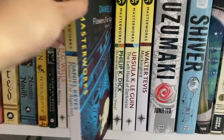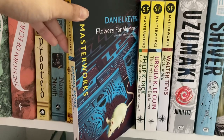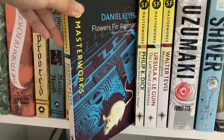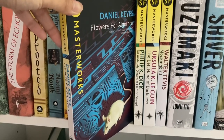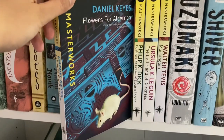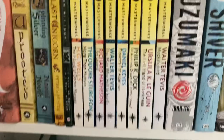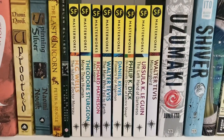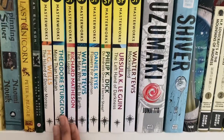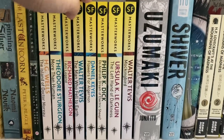Speaking of bleak books, we have Flowers for Algernon by Daniel Keyes, from 1966. Some people have read this for school; I read it for leisure and it was heartbreaking — I did tear up at the end. It's a favorite but I don't think I could bring myself to reread it. It's a sci-fi that looks at how we treat people perceived as different or lower than ourselves — sad, but in my opinion quite powerful.